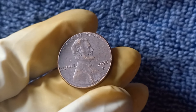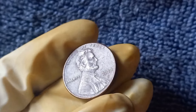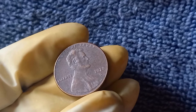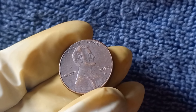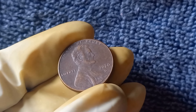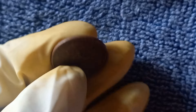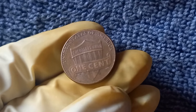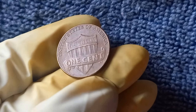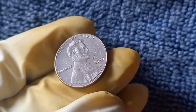If you happen to come across a 2020 D Mint Mark Lincoln penny in your pocket change or while coin roll hunting, be sure to carefully examine it for any signs that the mint mark may be missing. It's always a good idea to have your coins authenticated by a professional coin grading service to ensure their authenticity and value. In conclusion, the 2020 D Mint Mark Lincoln penny is a rare and valuable coin with a potential worth of $1.4 million. Don't forget to subscribe to our channel for more coin collecting tips, tricks, and updates.